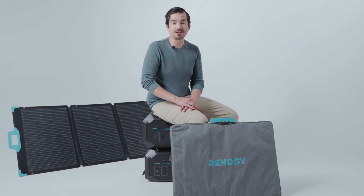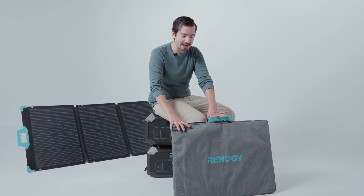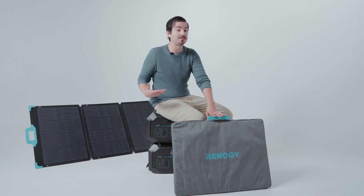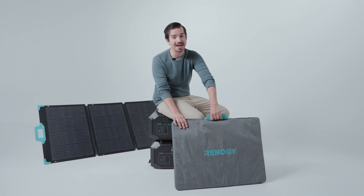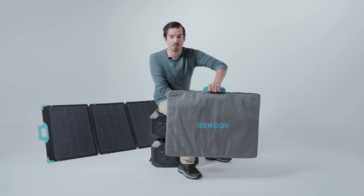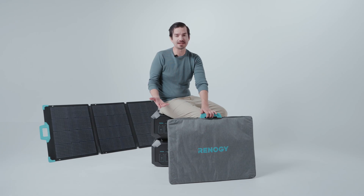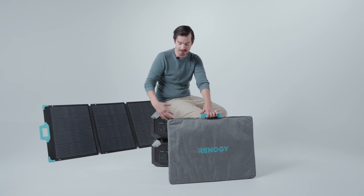The Renogy 1000 can also be charged via solar. Here we have the 220 watt Renogy eFlex. With two of these you'll be able to charge the Renogy 1000 from zero to 80 percent in about two and a half hours. The panel features a compact design and a handle for transport. Once deployed, you can set it up in direct sunlight and start charging the Renogy 1000 immediately.